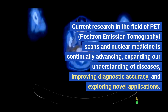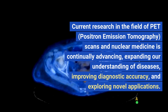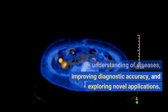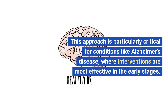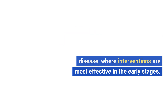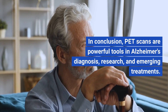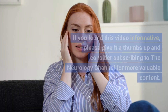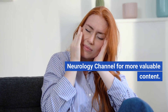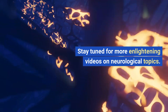Current research in PET scans and nuclear medicine is continually advancing, expanding our understanding of diseases, improving diagnostic accuracy, and exploring novel applications. This is particularly critical for conditions like Alzheimer's disease, where interventions are most effective in the early stages. In conclusion, PET scans are powerful tools in Alzheimer's diagnosis, research, and emerging treatments. If you found this video informative, please give it a thumbs up and consider subscribing to the Neurology Channel for more valuable content. Thank you for joining us today. Stay tuned for more enlightening videos on neurological topics. Take care and be well.